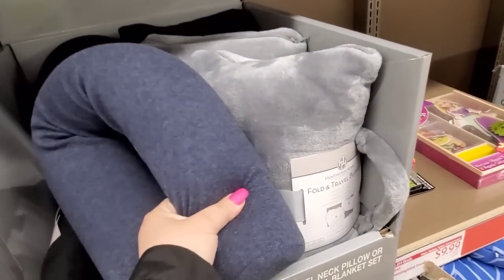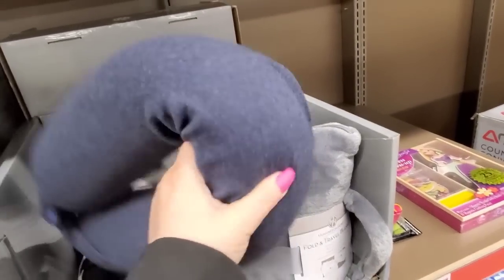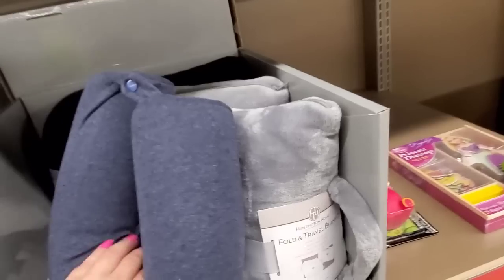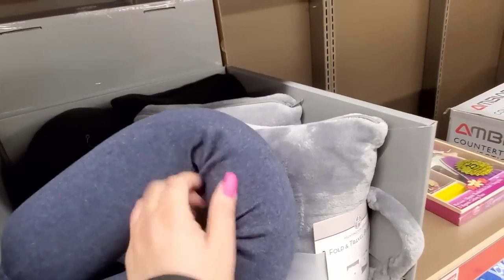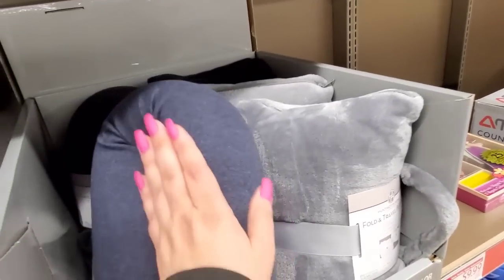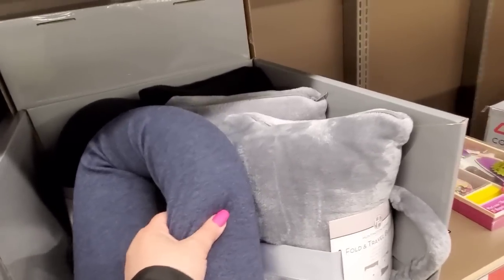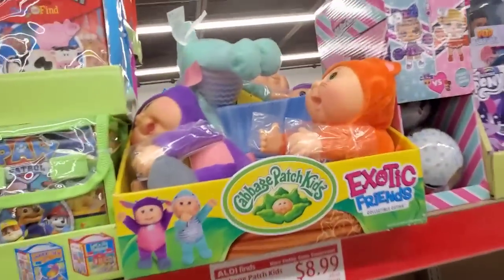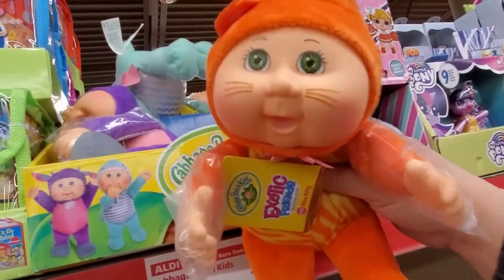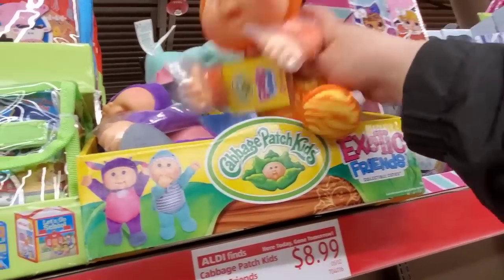I almost bought one of these, but then it's got like a rod in it. I thought it'd be perfect because I have Arnold Chiari malformation so I don't lay flat. It'd be nice to have when I go to the dentist instead of bringing a regular travel pillow. But that rod seems like it would be hard to lay on. There are some Cabbage Patch dolls left — these little cuties — for $8.99. They're little tiny ones, they're adorable.